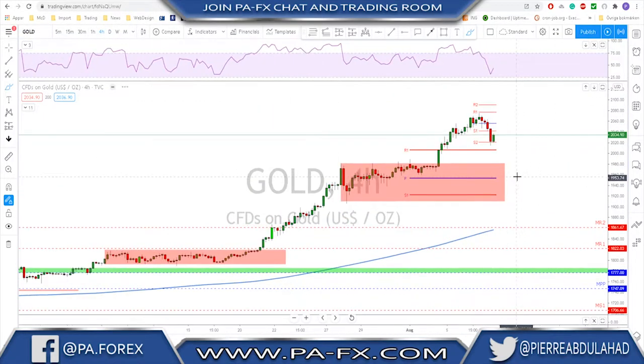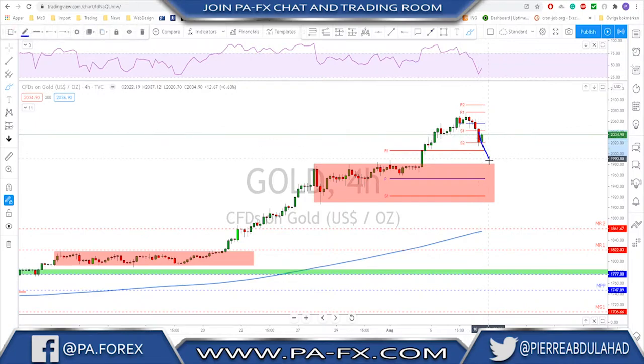What I'm looking for is at least a correction toward this level, and the best would be a correction all the way down toward the 1800 area, to then start looking for that continuation move.